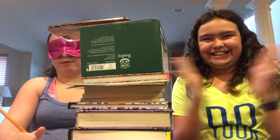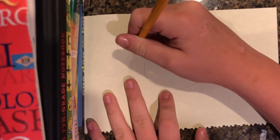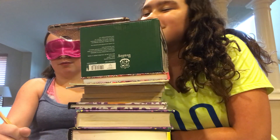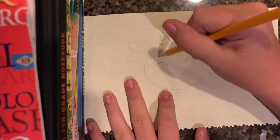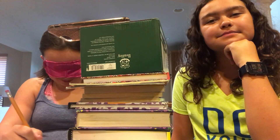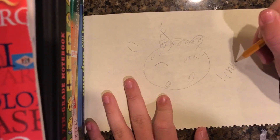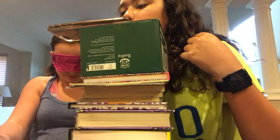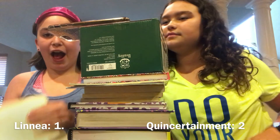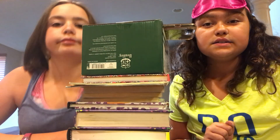The host figures out what Linnea is drawing and is confident. Linnea finishes.